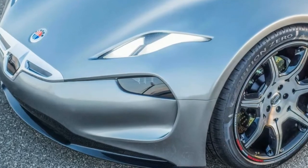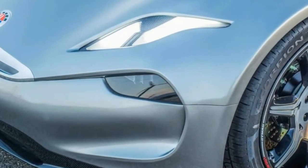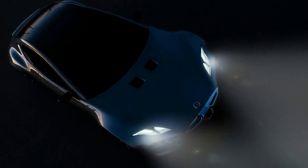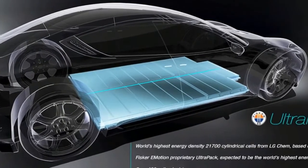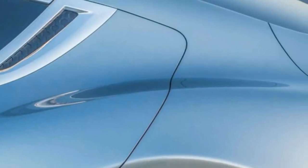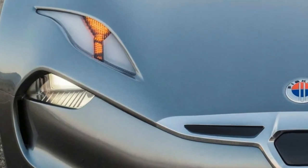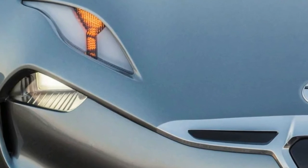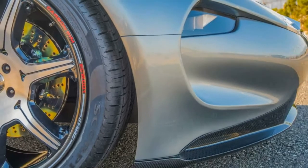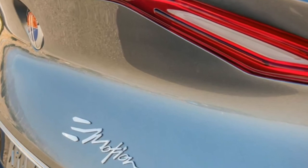Fisker says there are aero benefits that an electric powertrain makes possible. He was able to lower the front of the Emotion, which he says really makes this four-door look evolved compared to the traditional sedan. With no gasoline engine up front, that lowered cowl also improves the view of the road ahead. Because of its electric layout, the Emotion is able to have its wheels at the very corners, with a minimal front and rear overhang. The car features what Fisker calls a very, very dramatic functional rear diffuser, which takes advantage of the EV's flat underside.